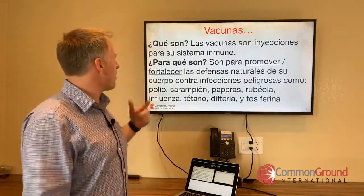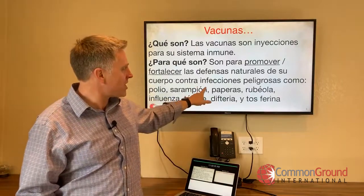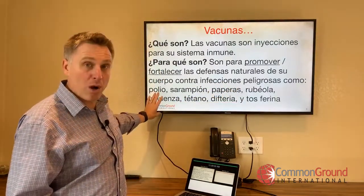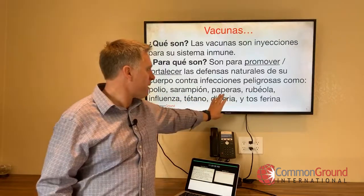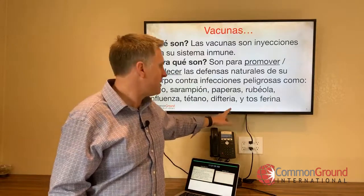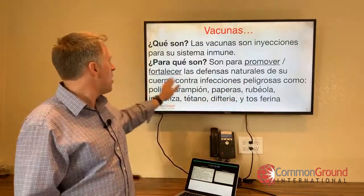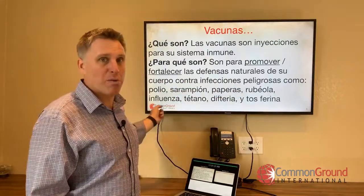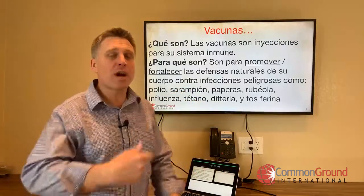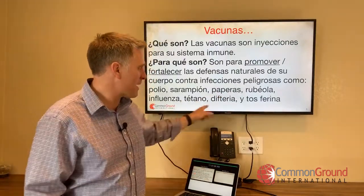¿Para qué son? Son para promover y fortalecer — promote and strengthen — las defensas naturales de su cuerpo contra infecciones peligrosas como polio, sarampión (measles), paperas (mumps), rubéola (rubella), influenza, tétanos, diphtheria, y tosferina (pertussis). Always remember: vacunar contra — you vaccinate against. La vacuna contra influenza, la vacuna contra paperas. Sarampión, paperas, rubéola — ¿sí? Bien.